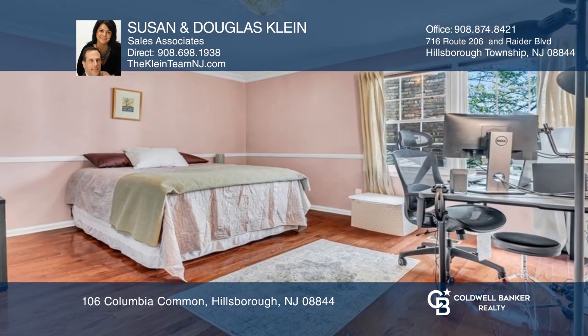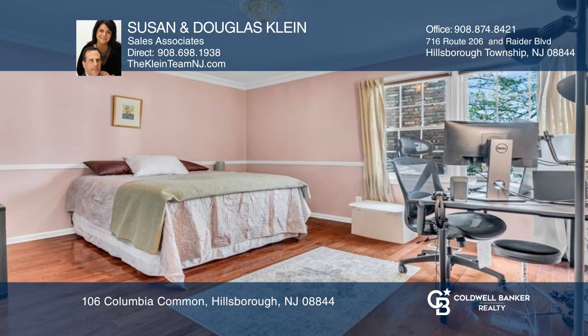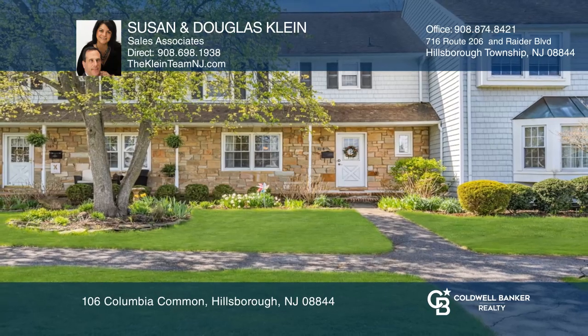Head down to the finished bright and open basement — a perfect spot to relax. Don't miss your chance. Plan a tour with Susan and Douglas Klein today.